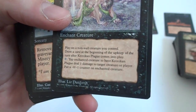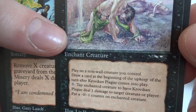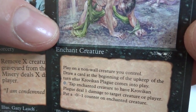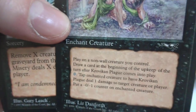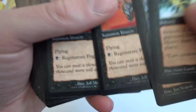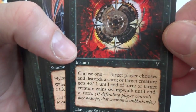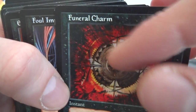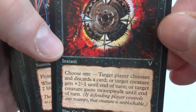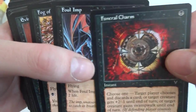Got a Mind Peel, got a Plague — Krovikan Plague, two and a black, Enchant Creature. Draw a card at the beginning of the upkeep of the turn Krovikan Plague comes into play. Zero: tap and deal one damage to target creature or player, put a -0/-1 counter on the enchanted creature. Hunting Misery, Foul Imp, Fog of Gnats, Giant Cockroach. Got a Funeral Charm — a discard card. Just one black, choose one: target player chooses and discards a card; or target creature gets plus two, minus one until end of turn; or target creature gets swamp walk until end of turn — if any player controls swamps, that creature is unblockable. Pretty cool choices for one black.